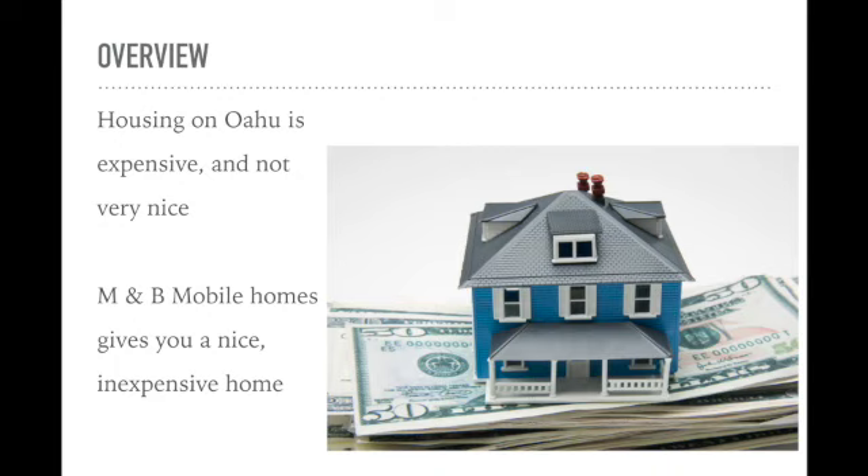M&B Mobile Homes have noticed the issue of housing on Oahu. Customers are looking for housing and buying expensive homes that are not nice. M&B Mobile Homes provides customers with affordable housing. Our service includes a small mobile home and the option to have it decorated at a low price to improve stability and customer finances.